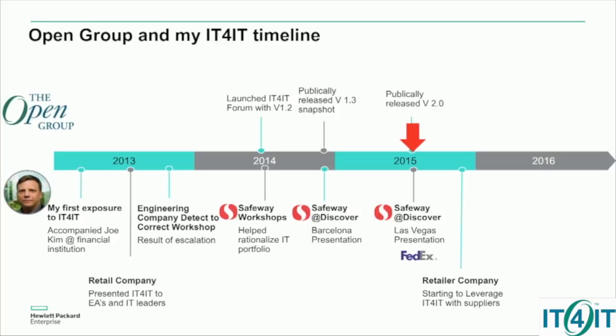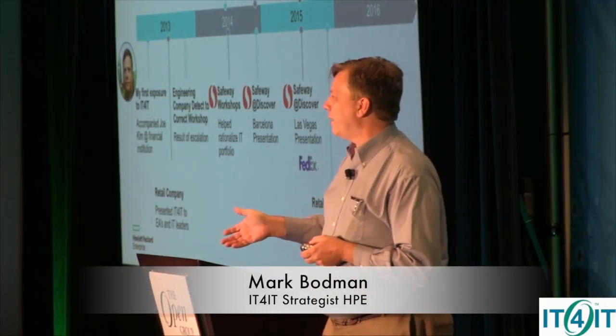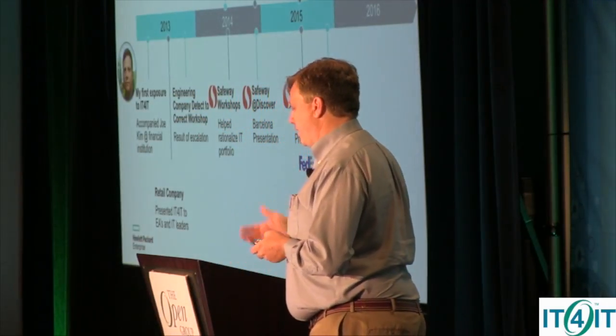And just like you guys in the audience, we may not speak, we may not meet, I may not know who you are. You'll leave today and you're on your merry way. That was FedEx.